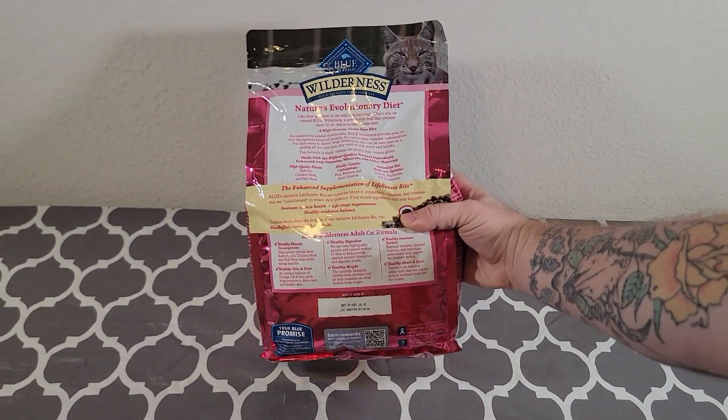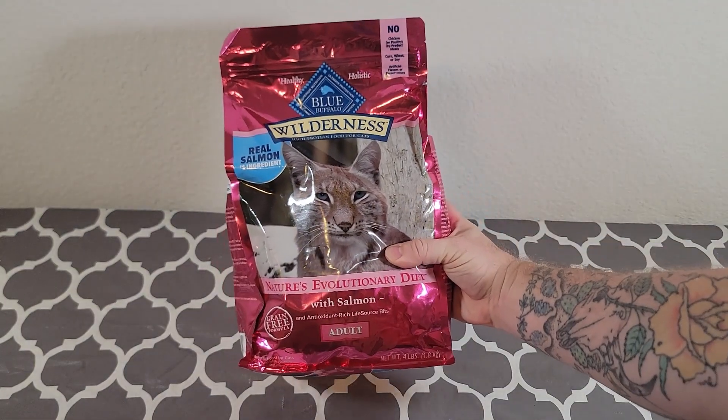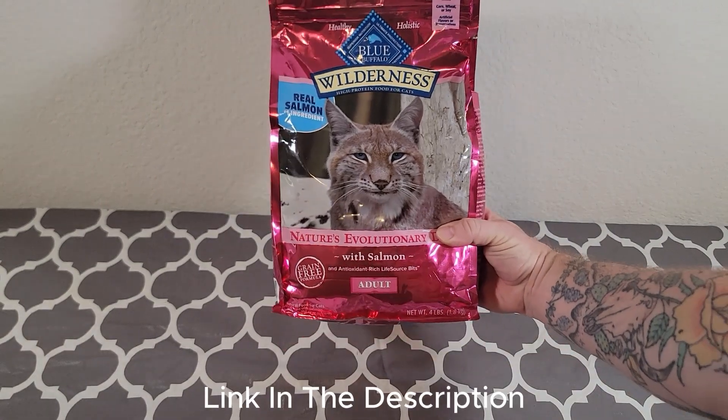Once they hear the cat food hitting their bowl they come running to chow down. All in all, this is cat food that our cats eat on a daily basis, and I hope this brought some clarity to your buying journey.